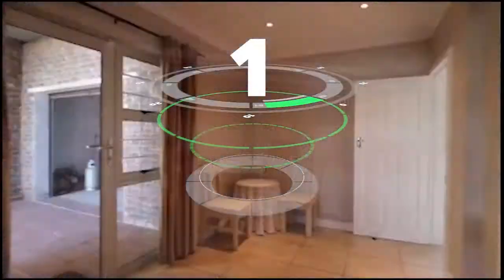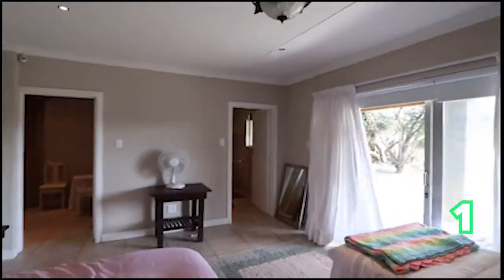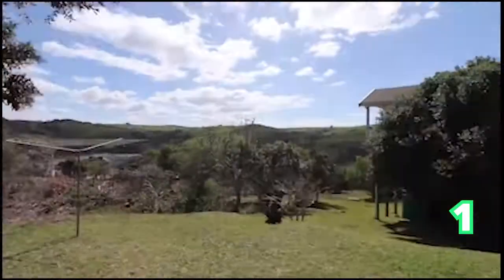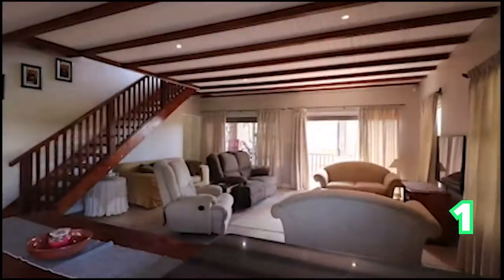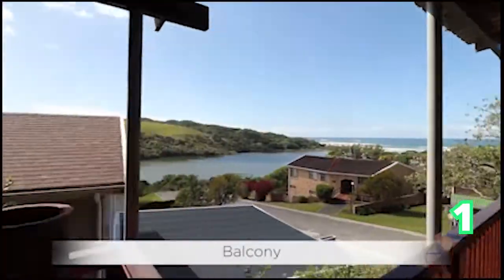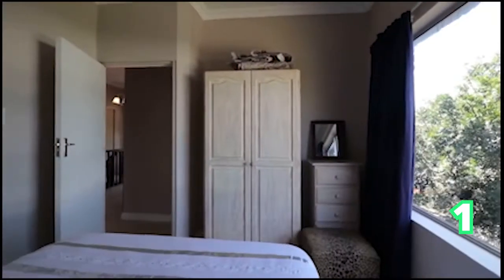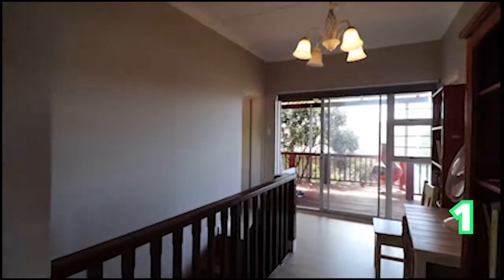Good afternoon, everyone, and welcome to the Sunday Showhouse edition. We start off in the absolutely gorgeous Eastern Cape — this four-bedroom house in Morgan's Bay. This home is positioned in a prime part of Morgan's Bay, and it is a low-maintenance four-bedroom house. Have a look at this gorgeous home with all the rooms, perfect for your first family home.